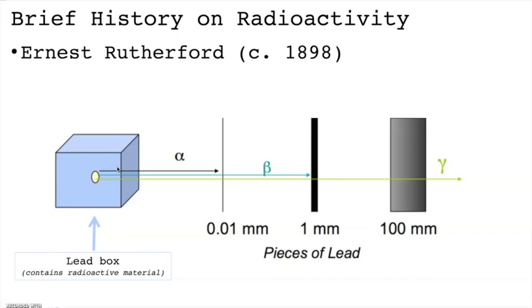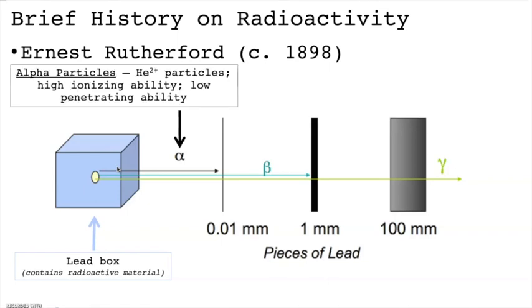One of the key details that chemistry students should know is the properties of each of these types of radiation. If you take a radioactive material and place it in a lead box, Rutherford's findings teach us that three types of radiation will be emitted. The first is alpha particles — heavy, positively charged particles. More specifically, they're helium nuclei composed of two protons and two neutrons with a total mass of four amu. Because of their high charge, alpha particles have very high ionizing abilities, but their relatively massive size prevents them from penetrating too deeply. Even a very thin piece of lead, or the dead skin cells on your body, are enough to deflect them.